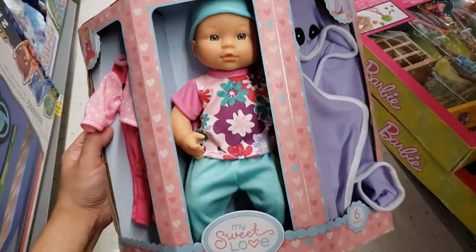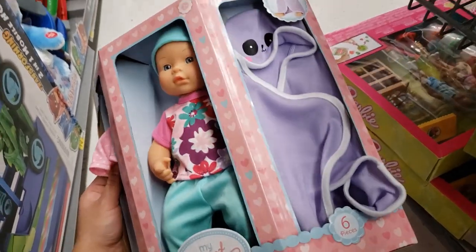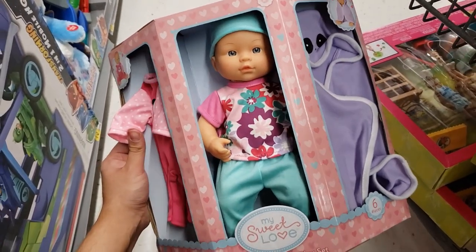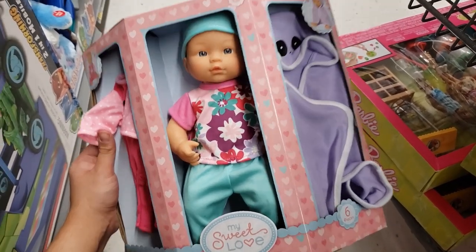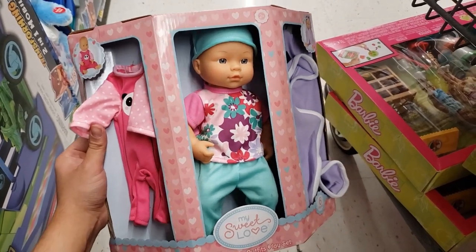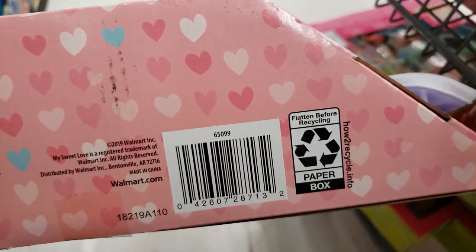I've shown this before — I think previously it was 75% off at $2.50. This was $9.97, it went down to $2.50, and now at this store it's unmarked for only one dollar — 90% off.